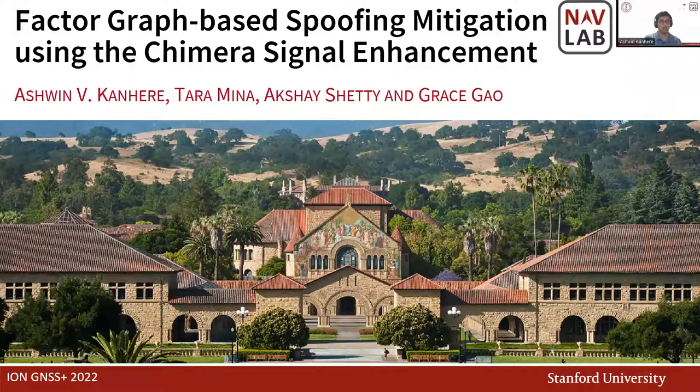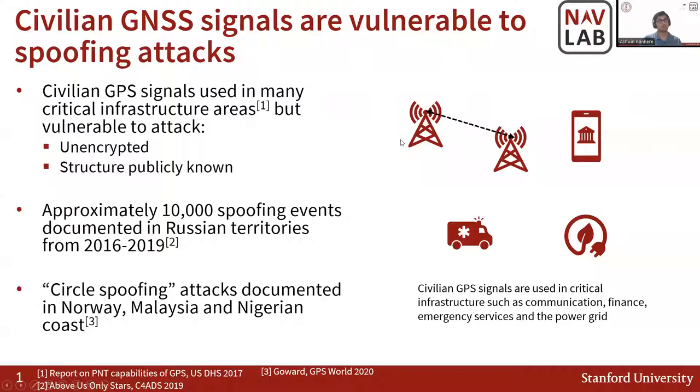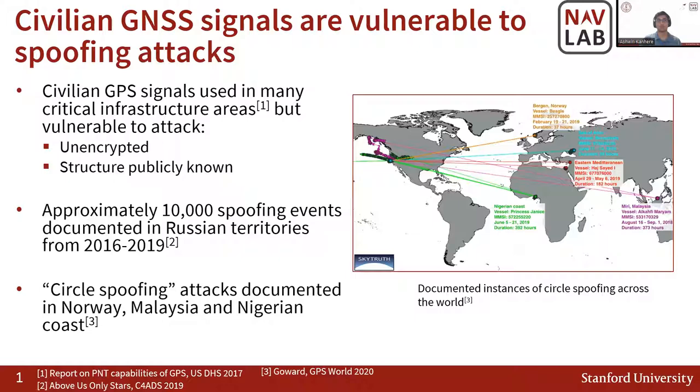Civilian GPS signals are used in many critical infrastructure areas such as communication, the financial sector, emergency services, and the power grid, yet remain vulnerable to attack because their signals are unencrypted and the structure is publicly known. This has been leveraged by many entities — approximately 10,000 spoofing events were documented in Russian territories from 2016 to 2019. More recently, circle spoofing attacks were documented in various parts of the world, from Norway to Malaysia to the coast of Nigeria, where boats were reported along the western seaboard of the Americas traveling in a constant speed in a circle.